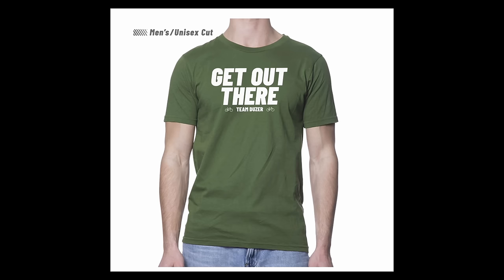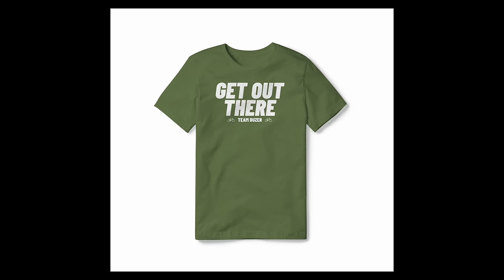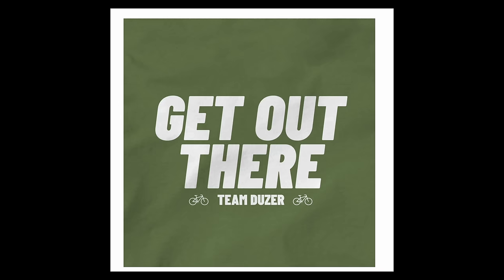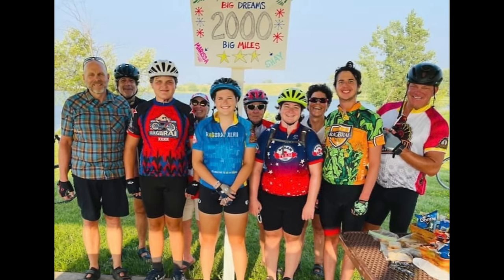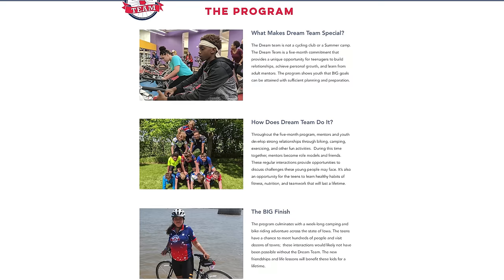I almost forgot to tell you something I'm really excited about. We are selling a new design of Team Dozer t-shirts. These are made in the USA, they are 100% organic cotton, and we are donating all of the net proceeds to the Dream Team in Iowa. They get young people out on bikes — starting in March every year, they train a whole bunch of kids, some of whom have never even touched bikes before, to do RAGBRAI at the end of July, riding like 450 miles. It's a transformational program. I will link below where you can buy them.